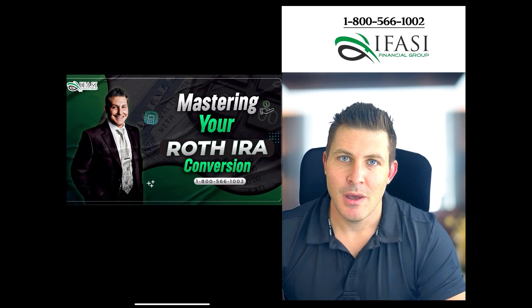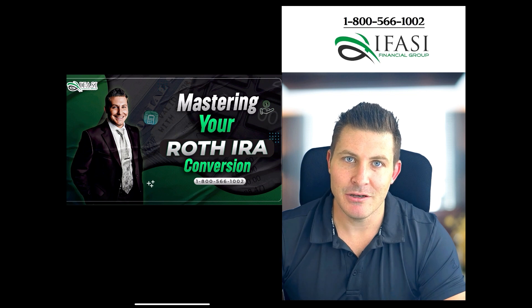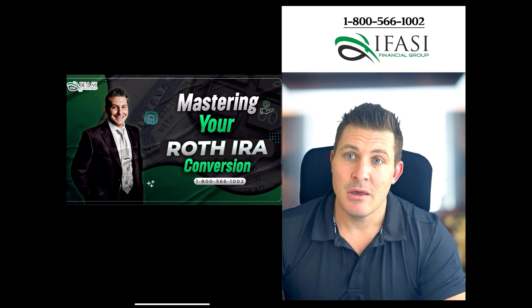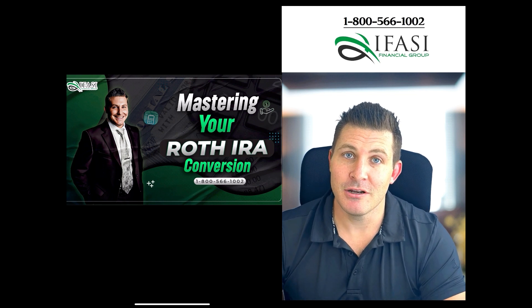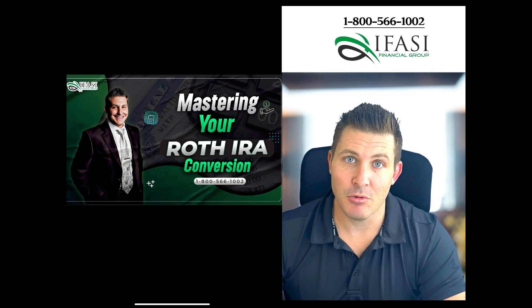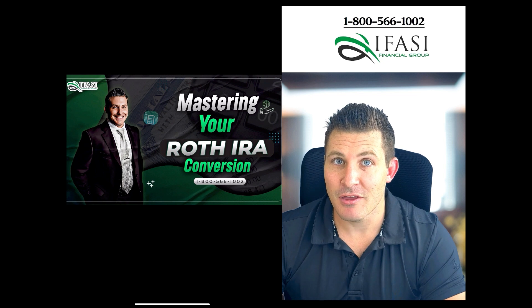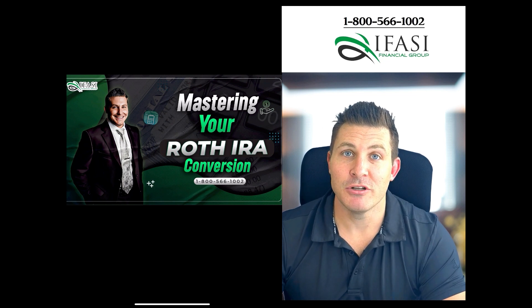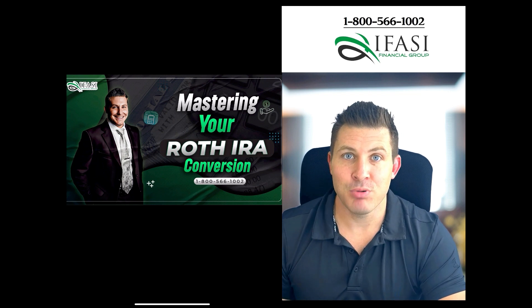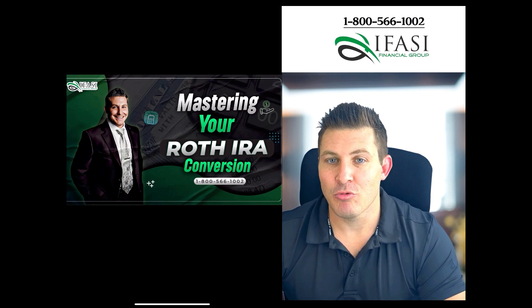Today's topic is mastering Roth IRA conversions. This is going to be part of a multi-part video series specifically regarding the intricacies of a Roth IRA conversion and how that could really benefit your situation — or whether it's something you should not do. In particular, this video is going to cover the tax implications of doing a Roth IRA conversion.